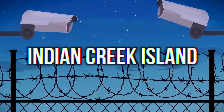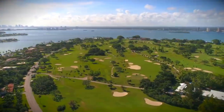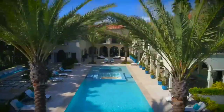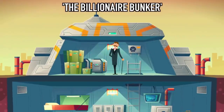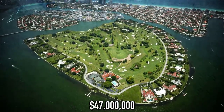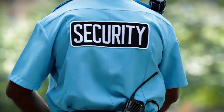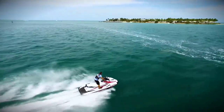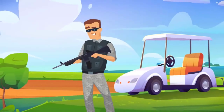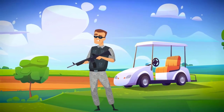Indian Creek Island. If you're serious about security, buy a house on Indian Creek Island — a super secret and secure island in Miami, Florida, nicknamed the Billionaire Bunker. One plot on this island costs around 47 million dollars. The properties have a 24/7 security force that patrols the island with boats, jeeps and jet skis. The island also has a super exclusive 18-hole golf course, which is also heavily guarded.